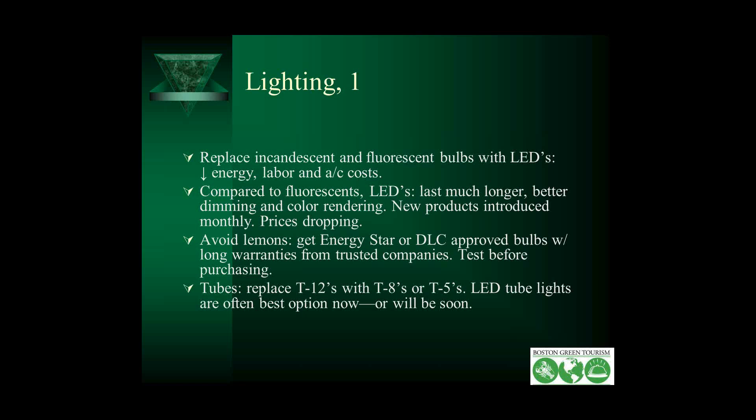New LED products are introduced all the time and prices are still dropping steeply. There's a great variance in the quality of LEDs on the market, and there are lemons. To avoid that, get Energy Star or DLC approved bulbs, make sure you have a long warranty, and get them from companies that you know are going to be around for a few years so you can call in warranties if any bulbs blow out early. Test them — some hotels test extensively before approving different LED lights. For tube lighting, if you still have T12s, replace them with T8s or T5s; LED tube lights are often the best option now.